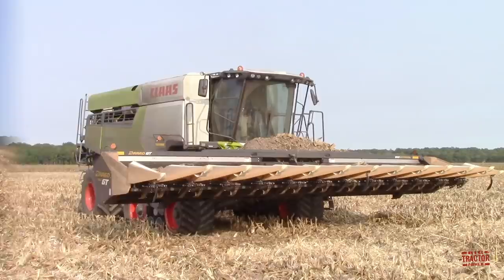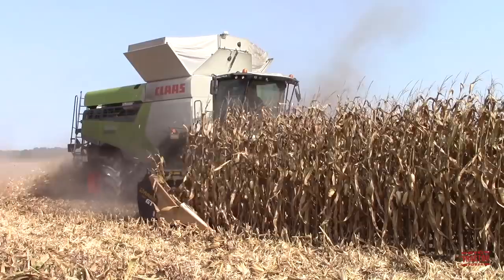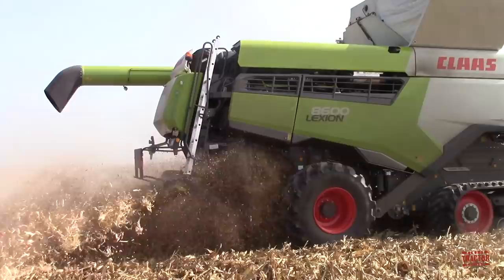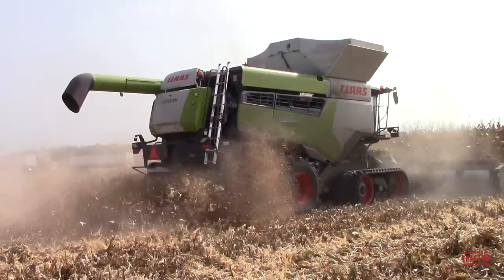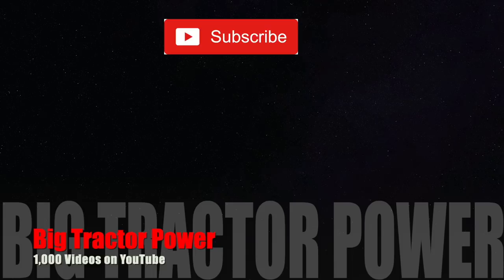I hope you've enjoyed spending some time out in the field and up in the cab of the Claas Lexion 8600 Teratrac Combine. Does your farming operation use Claas Lexion Combines? I'd like to hear about them in the comment section below — let me know the model you're running and the crops you harvest with it. If you've enjoyed the video, consider subscribing to Big Tractor Power YouTube where there's over 1,000 videos of farm machines in action. Thank you for watching — I'll see you next time!